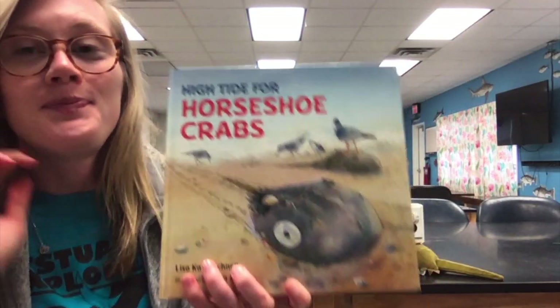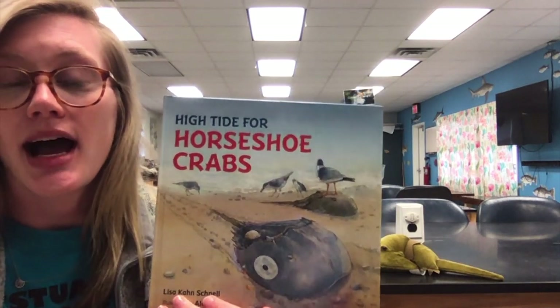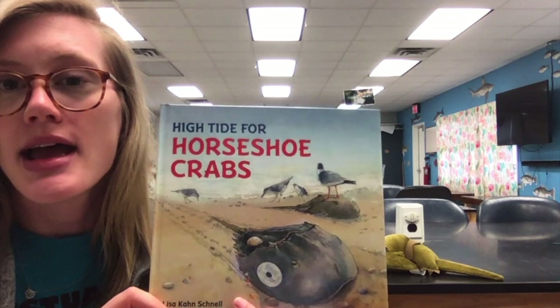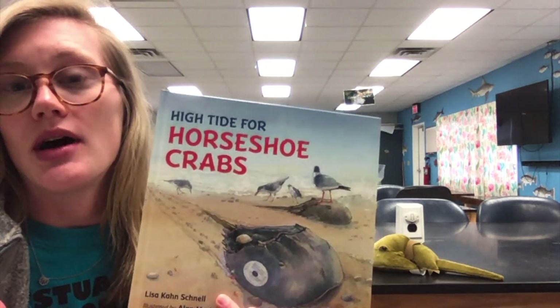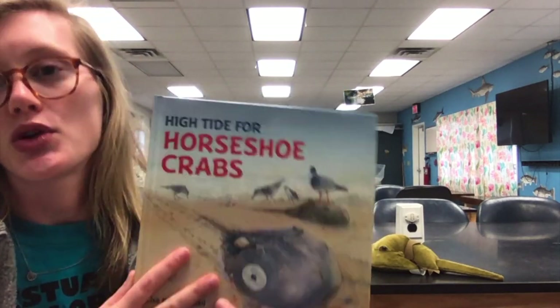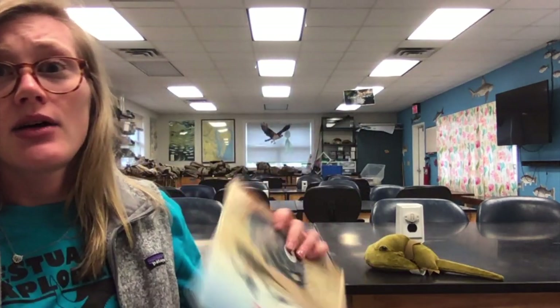This is a great book — it highlights the horseshoe crab population up north in Delaware Bay and the importance of this animal and what humans are doing to conserve horseshoe crabs. Now, there are some misconceptions about this animal. They're actually not crabs. Despite the name, horseshoe crabs are actually closely related to spiders and scorpions.